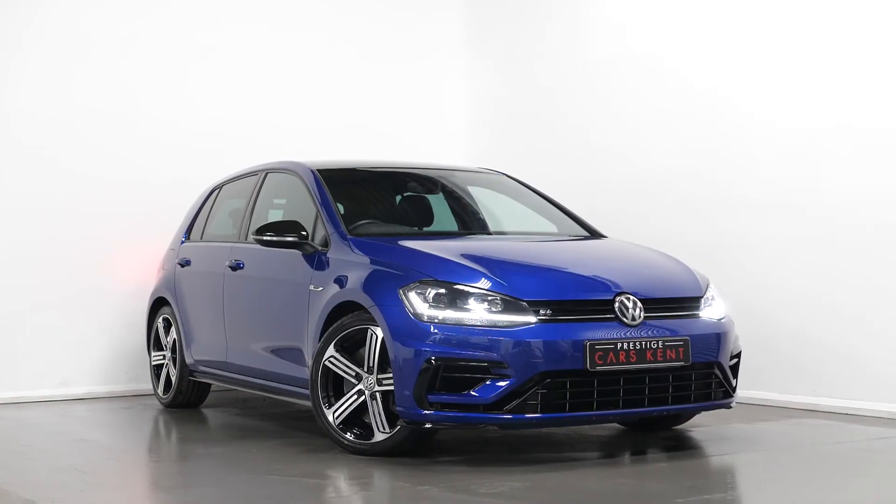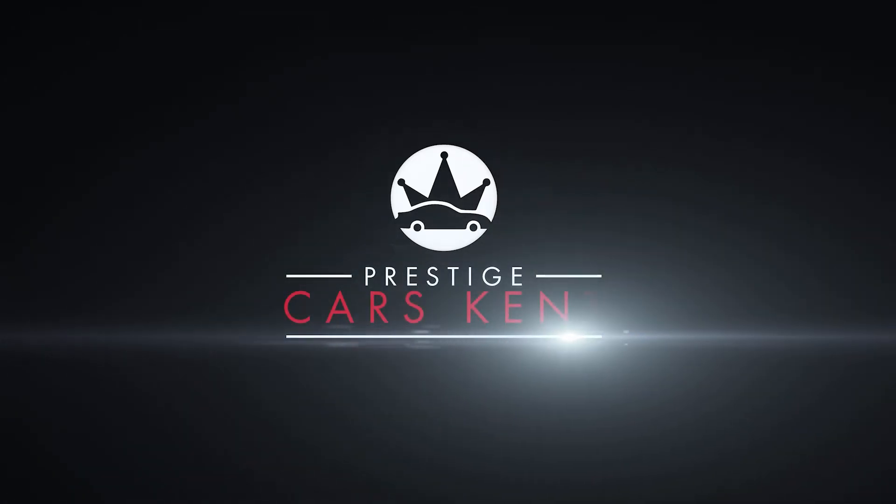If you'd like to know any more information about this car, or would like to book a viewing or a test drive, please contact one of our sales team through the number provided at the end or inquire through our website.